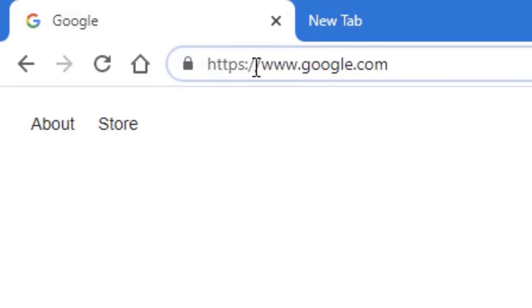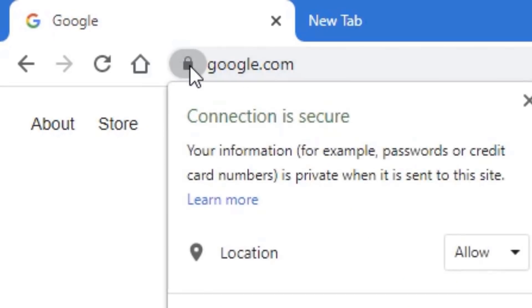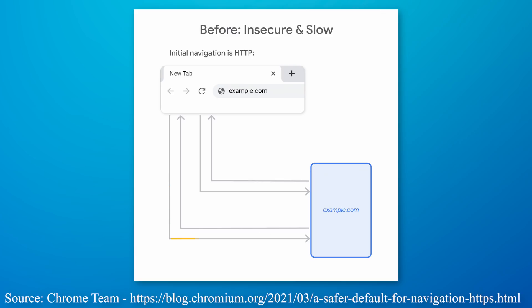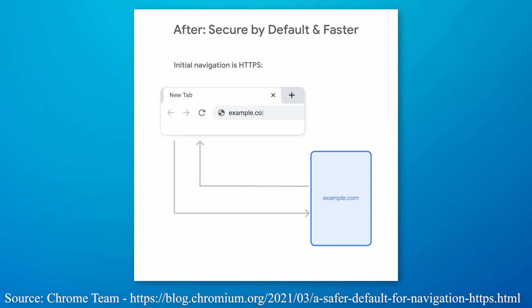From now on, Google Chrome will default to trying the HTTPS secure version of a website instead of the non-secure version, even if the user tries to type in the non-secure HTTP version. Some websites by default would redirect users to the secure version if they went to the non-secure one. Other websites had both versions but wouldn't automatically redirect. You could use an extension like HTTPS Everywhere to handle that, and now Google Chrome itself will be doing this.